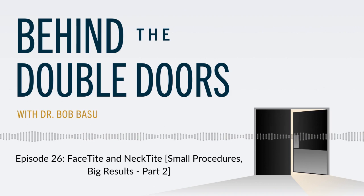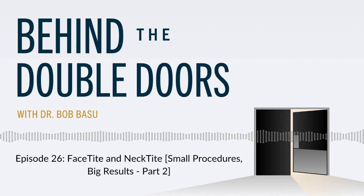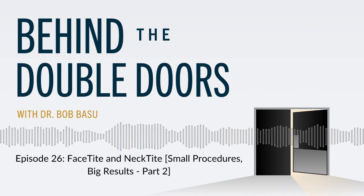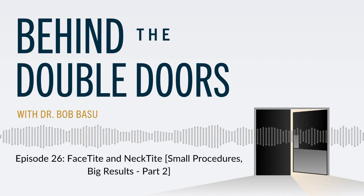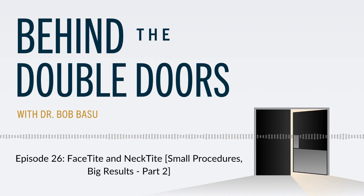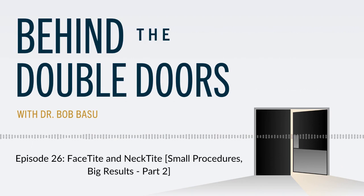In summary, FaceTite, also known as NeckTite, is a powerful, minimally invasive tool to sharpen your jawline, treat your jowls, and give you a nice flat neck. It's important that you visit me so I can evaluate if you're a good candidate — it's great for mild to moderate loose skin in the neck. However, if you have bands, severe loose skin, or severe jowls, we may need to consider a surgical face and neck lift for the best results. It's about picking the right tools to achieve your goals, and I can lay out the options, pros and cons, so together we can select the best treatment plan for you.